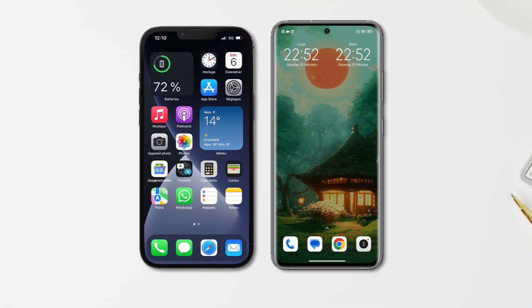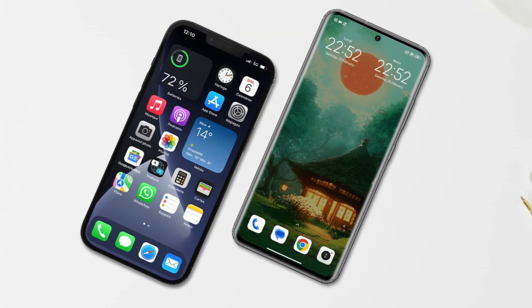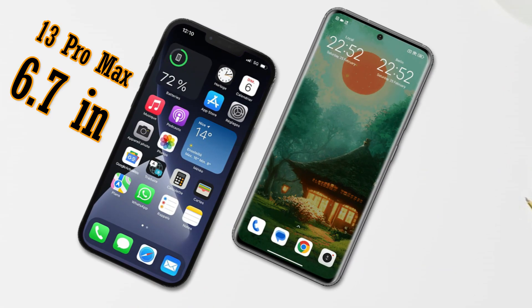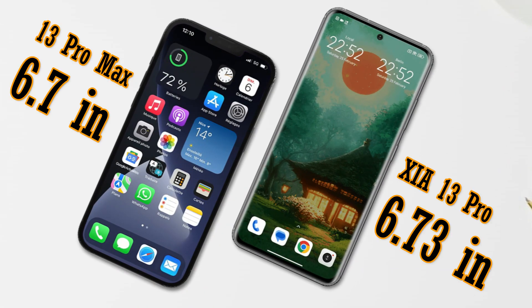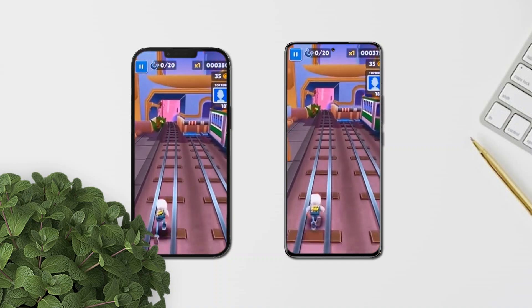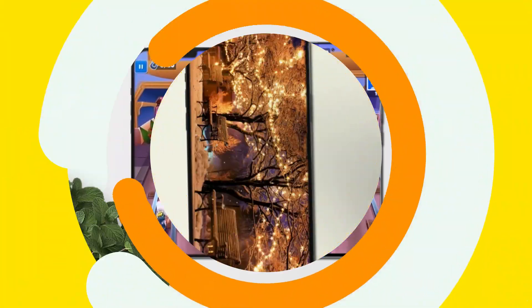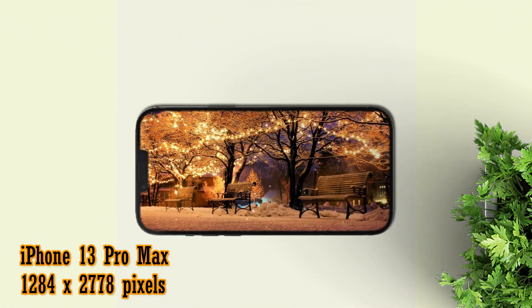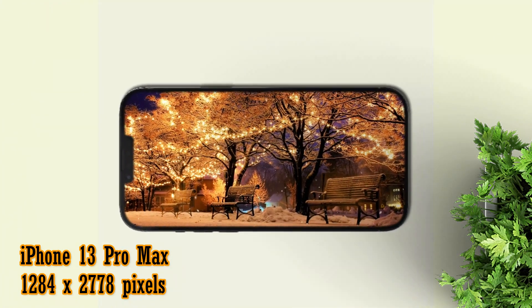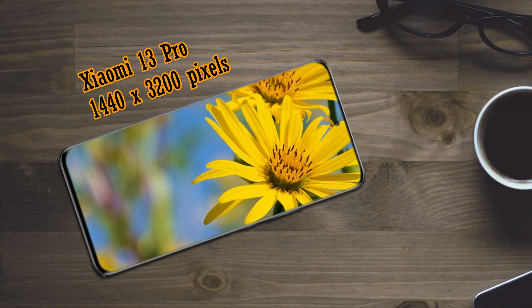Starting with the screen, these two smartphones have a slight size difference. The iPhone 13 Pro Max has a size of 6.7 inches while the Xiaomi 13 Pro has a size of 6.73 inches. Both share the same refresh rate of 120Hz. In terms of resolution, the iPhone 13 Pro Max is at 1284 by 2778 pixels while the Xiaomi 13 Pro is at 1440 by 3200 pixels.